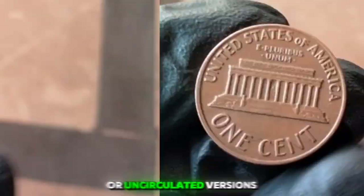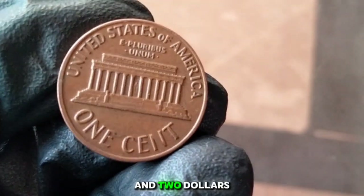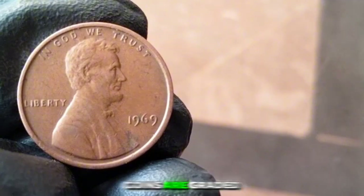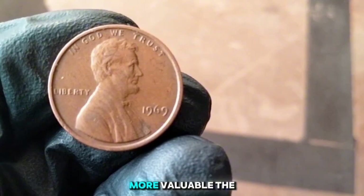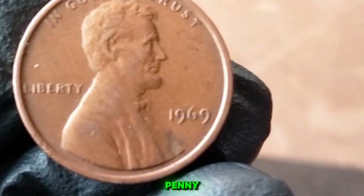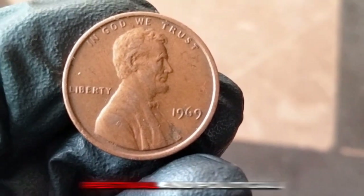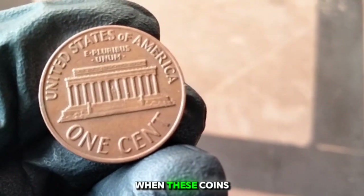Regular 1969 pennies not featuring the double die are still interesting but much less valuable — a typical one in good condition is worth just a few cents. Mint state or uncirculated versions might fetch between $0.50 and $2.50. Remember that condition plays a huge role in value, as coins are graded on a scale from poor to mint state. The 1969 penny was minted during a year of significant historical events: the Apollo 11 moon landing, the Woodstock Music Festival, and political turbulence.